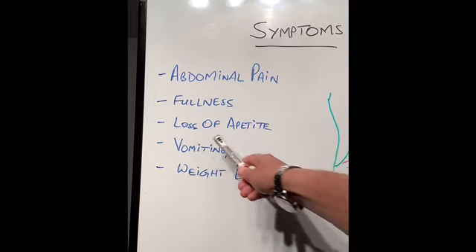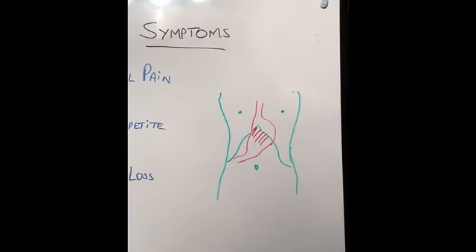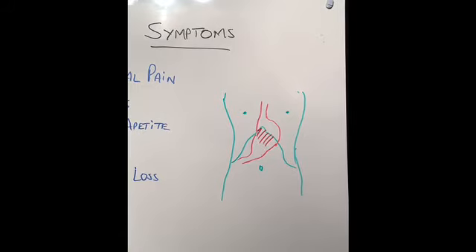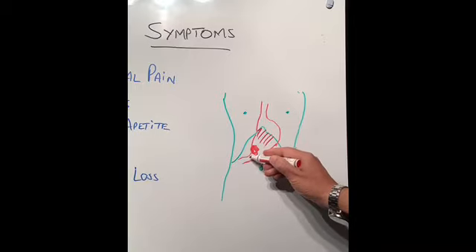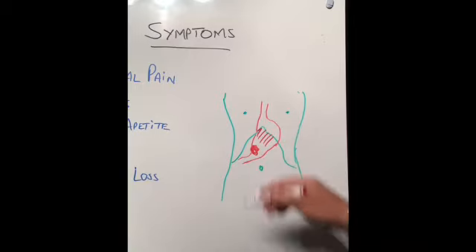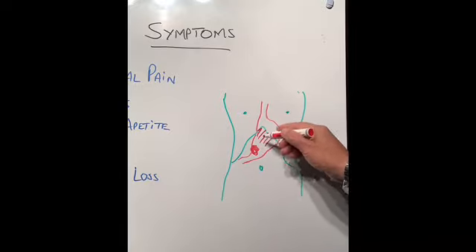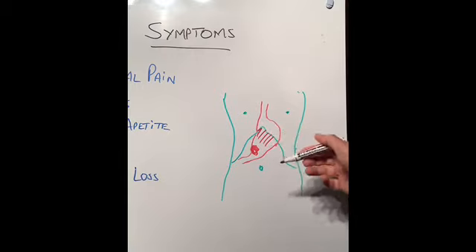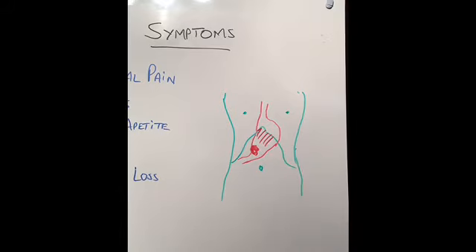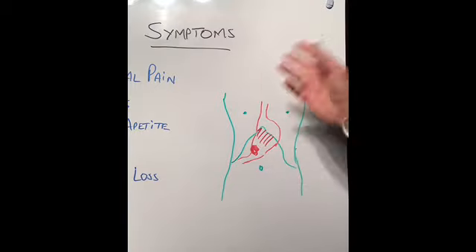They also start losing weight because they don't want to eat anymore and they feel full. Vomiting is an important symptom. If the ulcer in the stomach is in the area where the stomach is emptying into the small intestine, this can block the stomach. When the stomach is blocked, food can't go through, so food builds up. Most stomachs empty in about six hours, but in this case the patient will have food in the stomach for many hours, and after a while they can't keep it down and start vomiting.